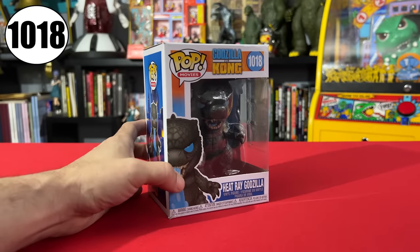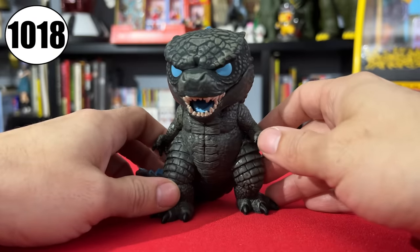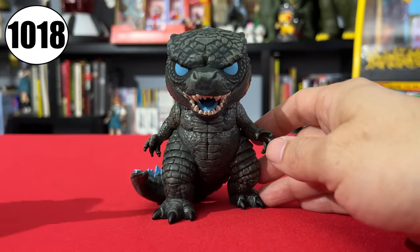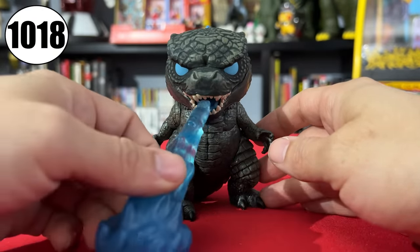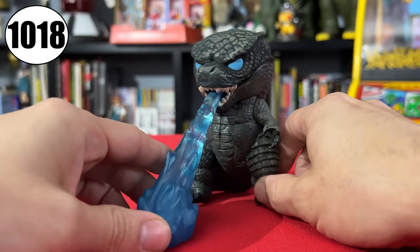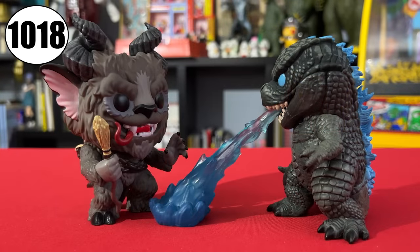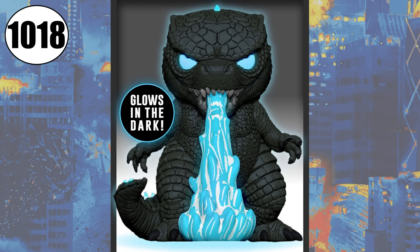Number 1018 is Heat Ray Godzilla. It's Godzilla with blue eyes and a blue mouth, and an added atomic breath effect you can put in his mouth to make him blasting someone. Or you can pretend he's blasting a hole into hollow earth like he did in the movie. This one has a glow-in-the-dark variant that was exclusive to FYE, where all the blue bits can glow, including the atomic breath. When it's not in glow mode, it looks nearly identical to the standard version.